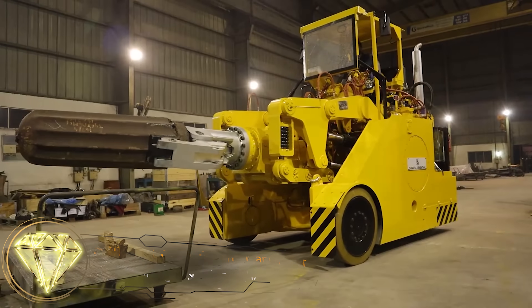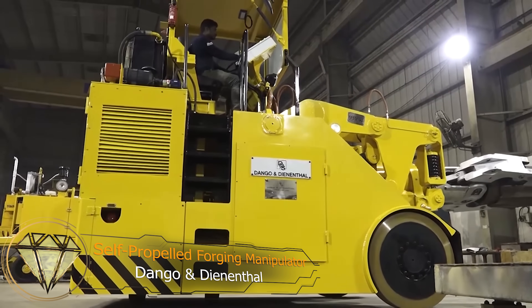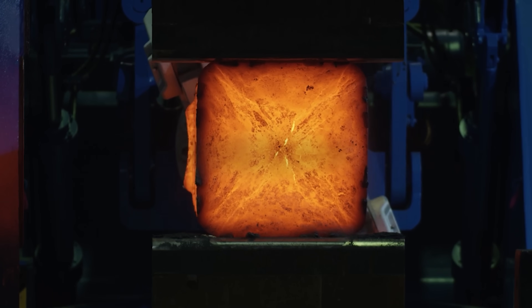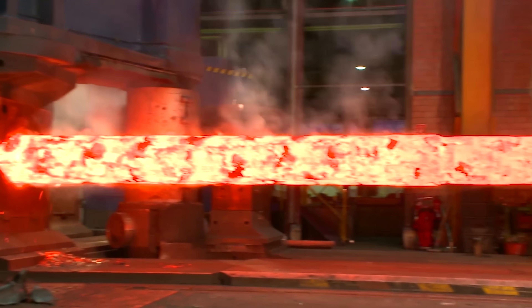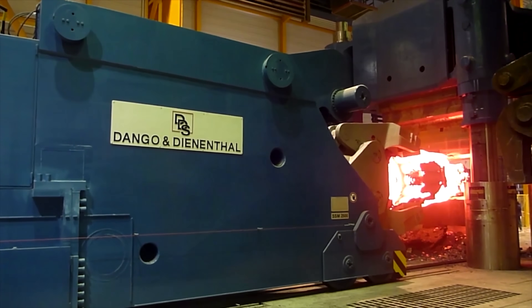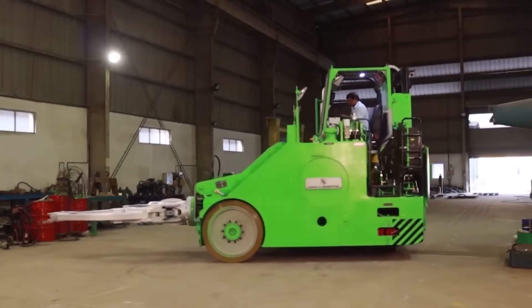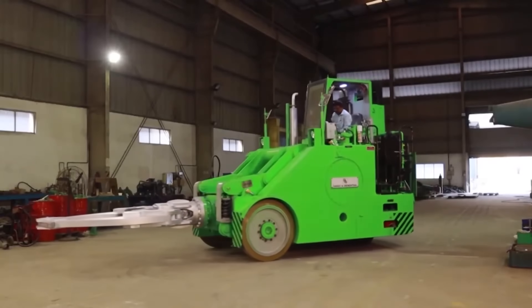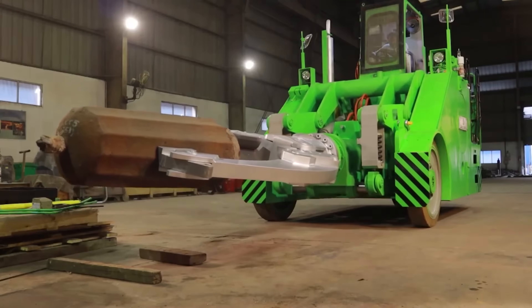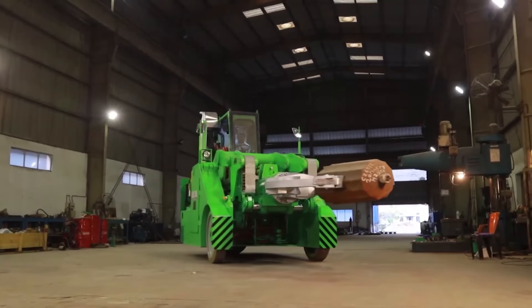Self-propelled Forging Manipulator — Dango and Dinenthal. Hydraulic presses are used to manufacture large metal parts, such as rings and shafts. But how are the workpieces transported and flipped during the machining process? That's where self-propelled forging manipulators, like the MSM series by Dango and Dinenthal, come into play. These machines use grippers to grasp red-hot ingots and transport them to the press, rotating them if necessary.